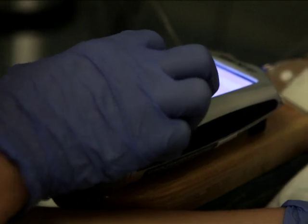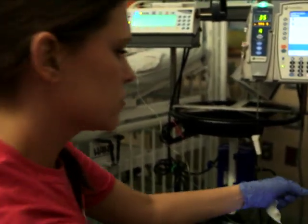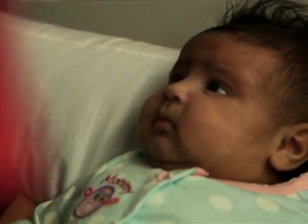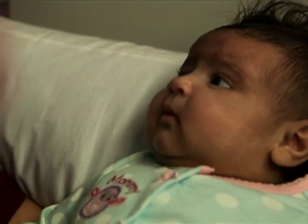The treatment of a complex disease like hyperinsulinism really requires a multidisciplinary team: several physicians, nurse practitioners, nurse coordinators, radiologists, social workers, surgeons, pathologists, neonatologists, and research support. There are a lot of people. You really need that comprehensive group of experts to provide the high degree of care that these children require.